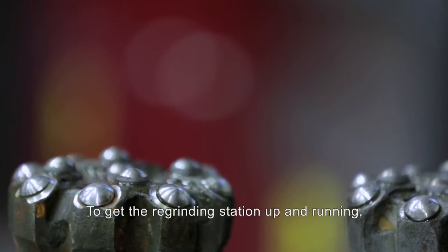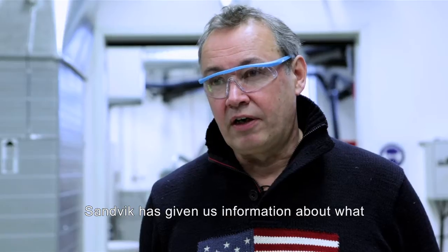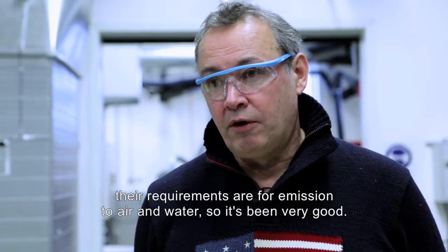For us to get a good work done, Sandvik and Boliden work very closely together. Sandvik has given us advice on what they need — the requirements for air output and water output.